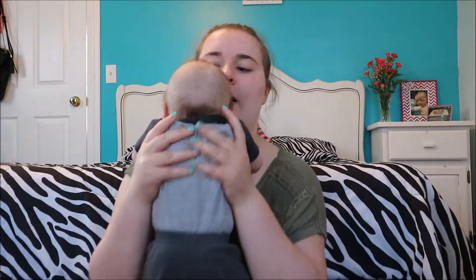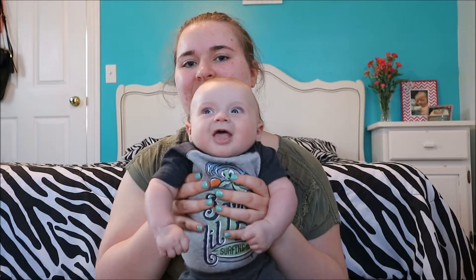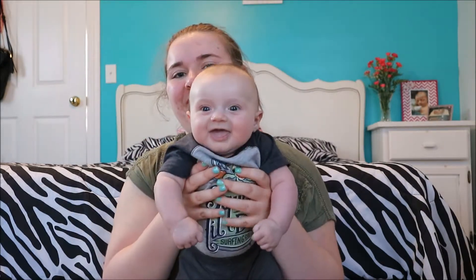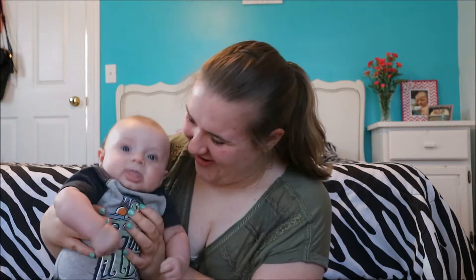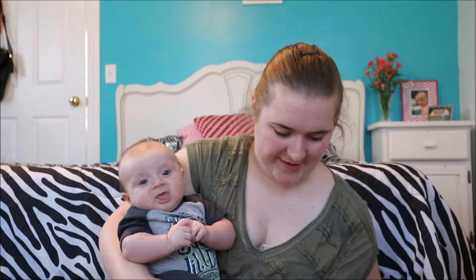He likes to do this now, it makes him smile — abu abu! You guys aren't going to be able to see it but it makes him smile. His tongue is always out. He's now in six month clothes, so he's in either three-to-six or six.